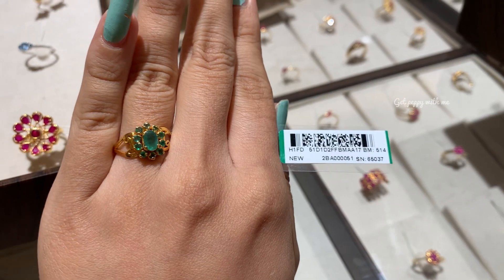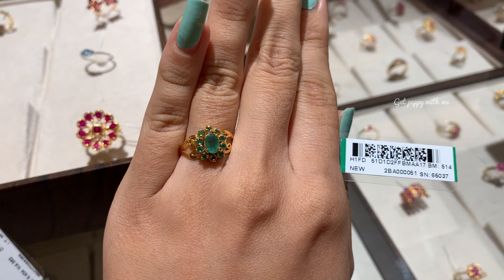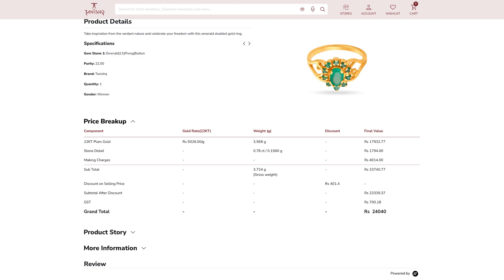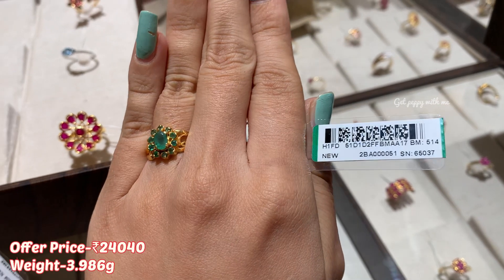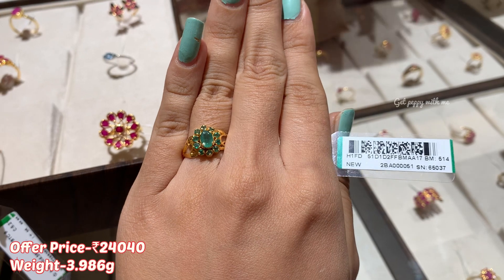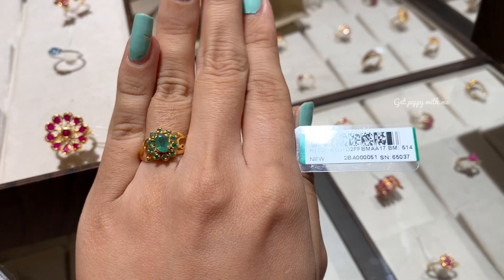Moving ahead, the next finger ring is a verdant finger ring — very different. It is a lush floral design with emeralds in it, and I like the way the emeralds are set up in this beautiful piece. This is from the Core 20 collection of Tanishq. You can see them in prong and bezel setup, all the emeralds. The carat weight of the stones is approximately 0.78 carats. This piece is just costing 24,040 rupees and weighs 3.986 grams — unbelievable value. Currently you are getting 10% off on this finger ring too, so I definitely want you guys to explore this beautiful emerald floral finger ring.